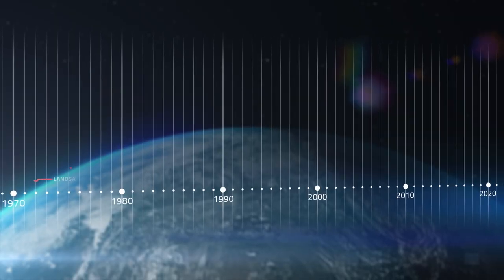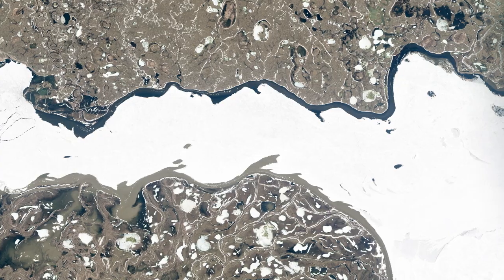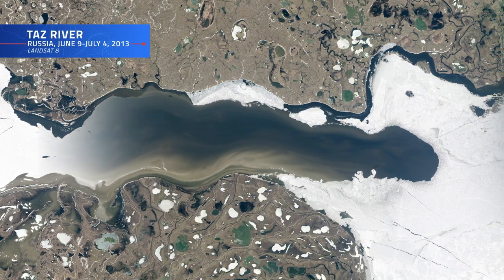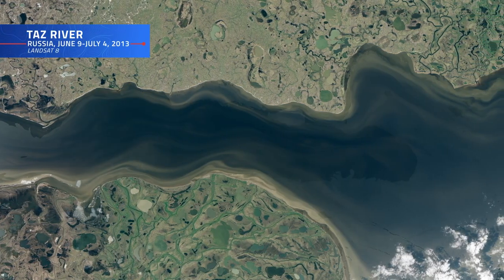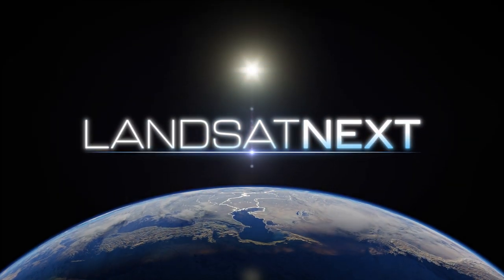For over 50 years, Landsat has watched over Earth, giving us critical insights into the way our planet is changing with us and around us. Now, eight satellites later, it's time for this story's next chapter: Landsat Next.